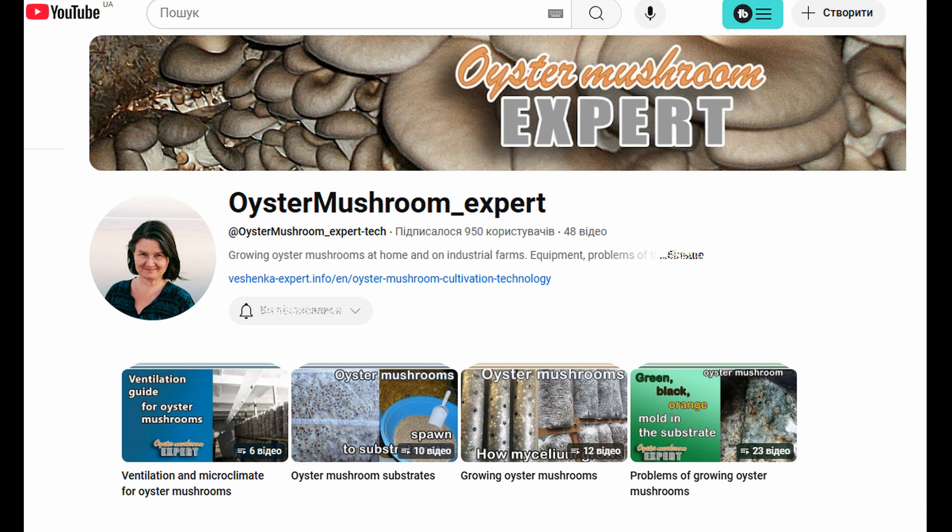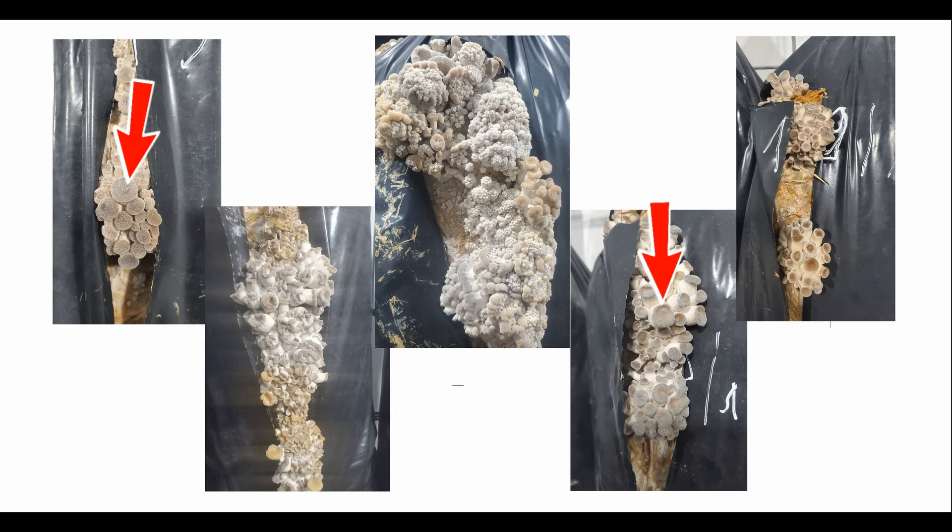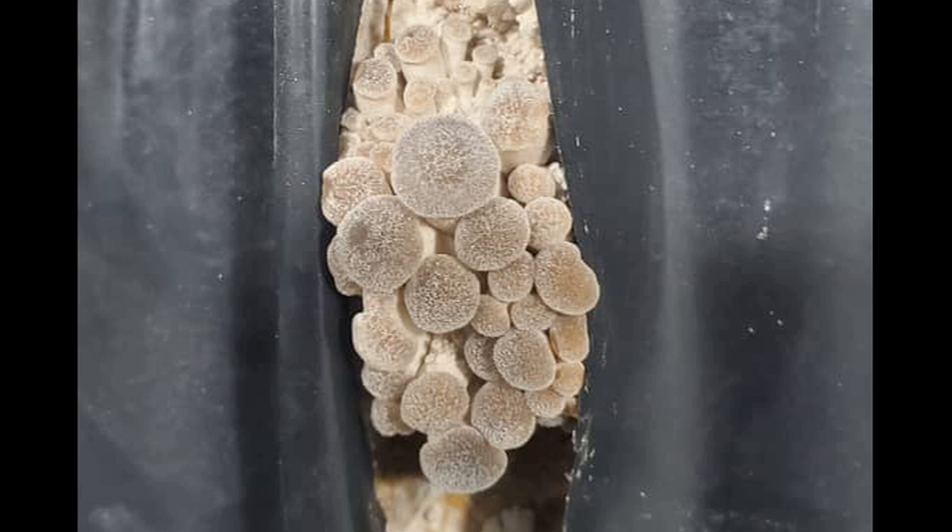Those of you who have watched the videos in the Oyster Mushroom Growing Problems playlist probably noticed these small white flakes on the caps right away. This is a sign that the outer skin layer was damaged due to a combination of low temperature and high humidity. The grower said the temperature sometimes drops to 11 or 12 degrees Celsius, about 53 Fahrenheit, but never lower. That's strange because the mushrooms in these photos clearly show signs of cold and high humidity.